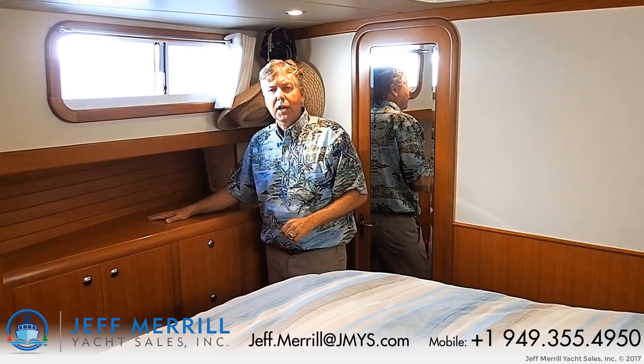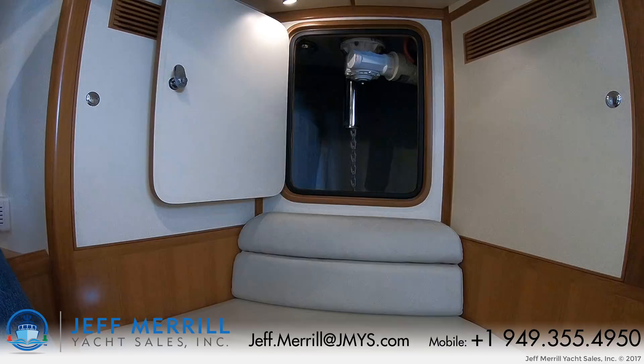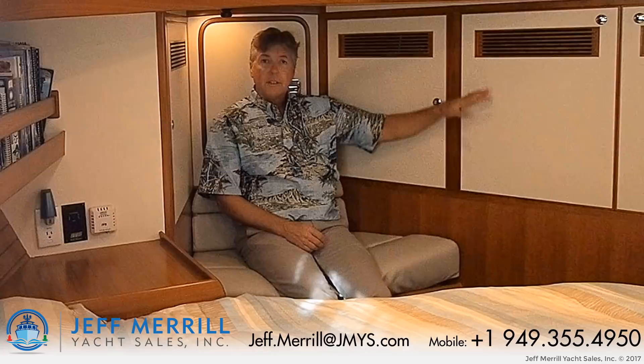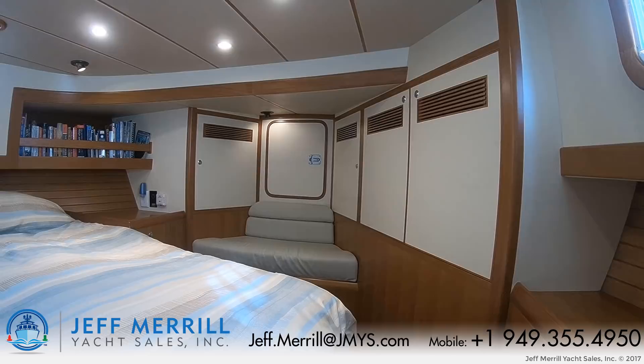I'm sitting up in the master stateroom. There is a bench seat forward, and forward of me is the chain locker. There are hanging lockers — this one has shelves — and good hanging lockers outboard on both sides. A bookshelf, bedside stands. The bed itself is an island berth, so you can easily make it and get in and out of either side. There's a bank of bureau drawers outboard on the starboard side.